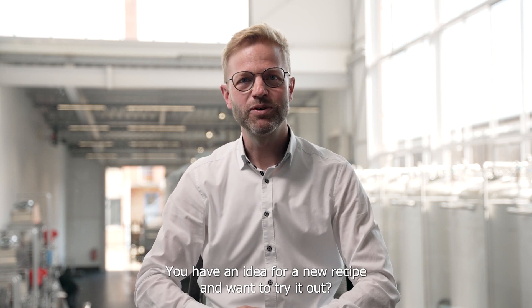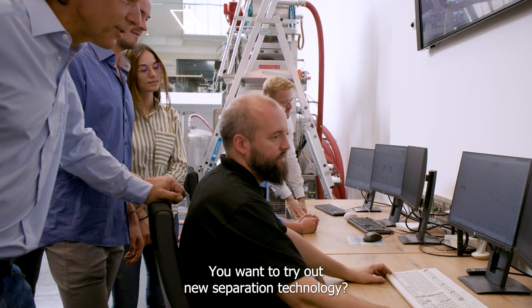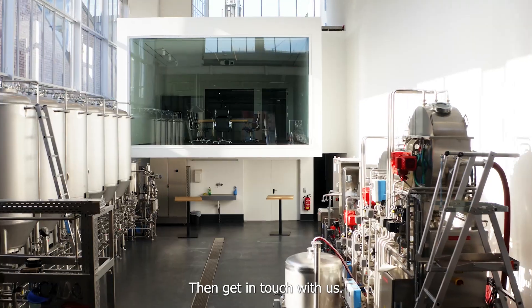You have an idea for a new recipe and want to try it out? You have an idea how to produce new food? You want to try out new separation technology? Then get in touch with us!